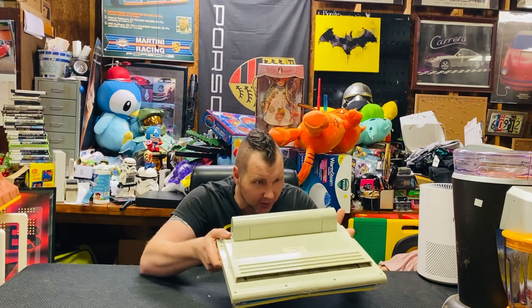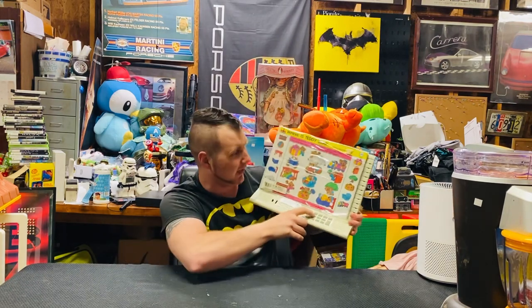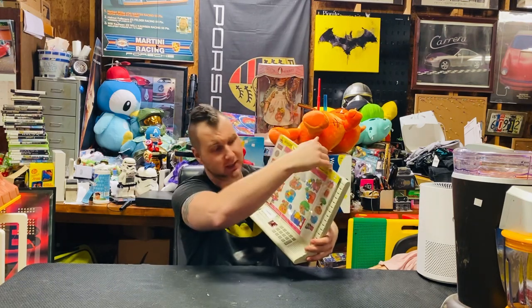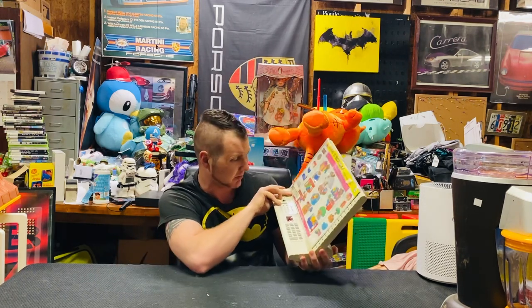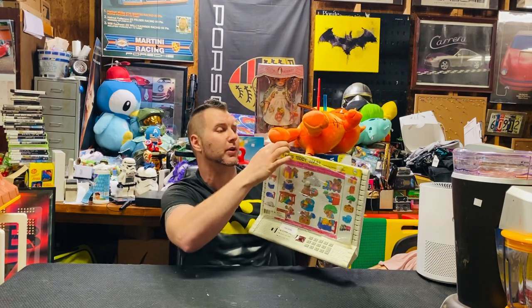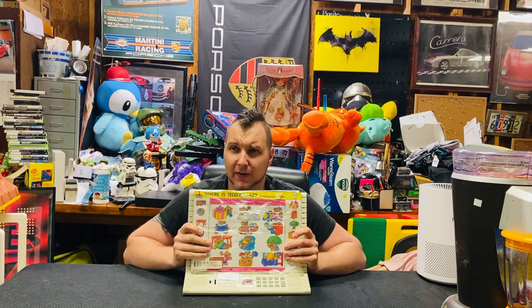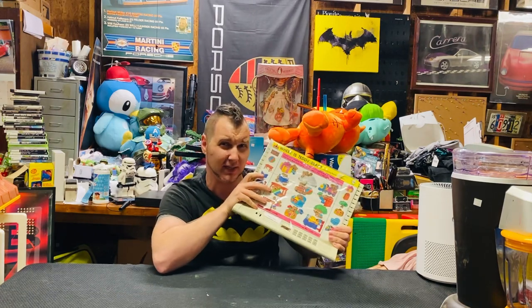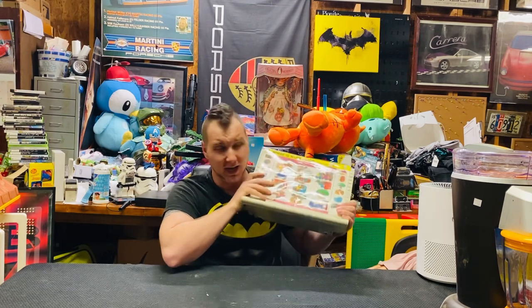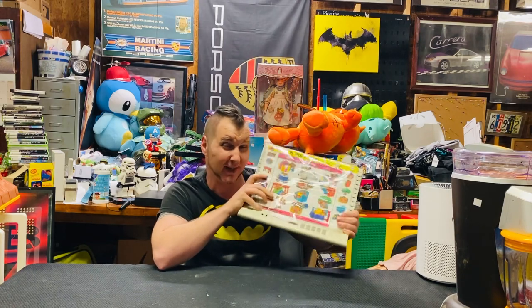This is a Geo Safari — I think it's from 1989 or 1990, maybe 1992. It actually works. It's one of those teaching training devices where you get cards, slide them in, and it asks you questions and you select answers. It's really cool — like a LeapPad for the late 80s and early 90s. It comes with three brand new packs of cards. I got this for $10 at an indoor consignment event, and these are going for $75 plus shipping. That's seven and a half to eight times my money back on this item.